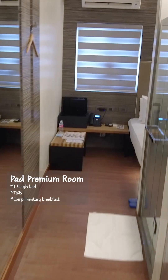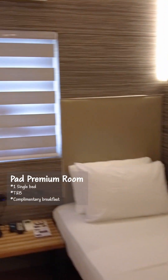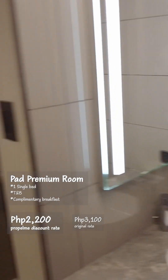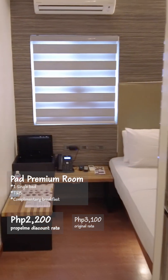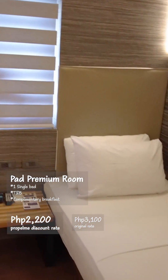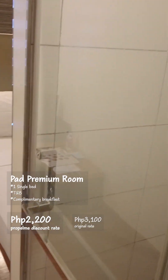This is the Pad Premium, which is for a single occupant. Really nice, cute, cozy space for a single seafarer on their own. Usually around 3,100 pesos but with the discount it is 2,200 pesos. So you get to have this room all to yourself and get a really nice sleep for 2,200 pesos — a really good price.